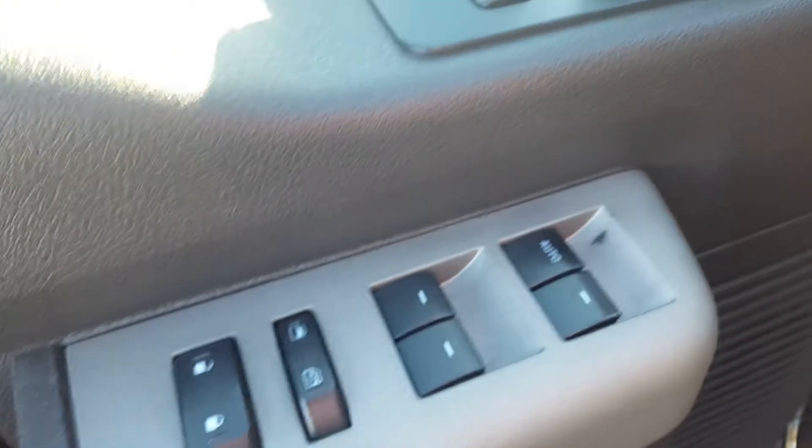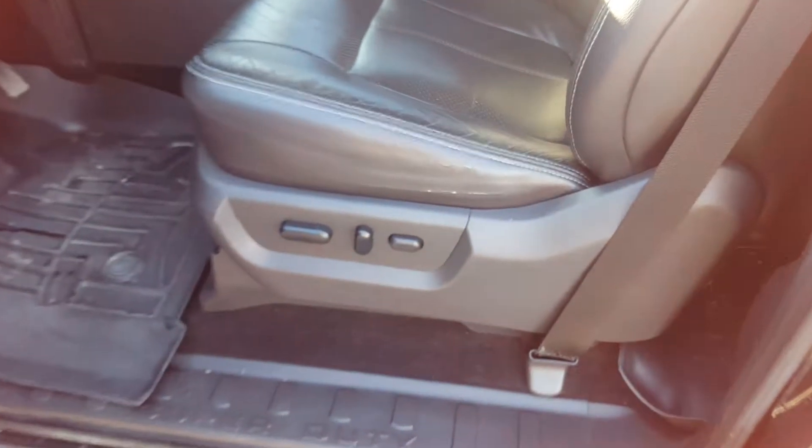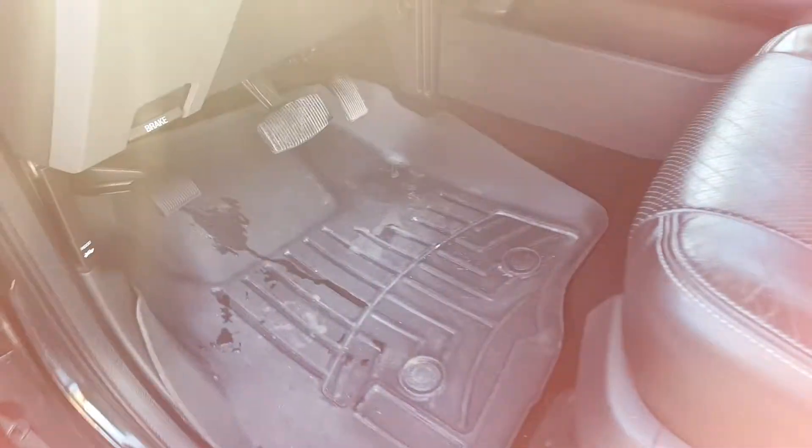The interior is black in color with some silver detailing. It has power windows, doors and mirrors, with memory settings for the seats. We've got premium black leather seating, a 6 way power adjustable driver seat, and rubber floor mats throughout the truck.